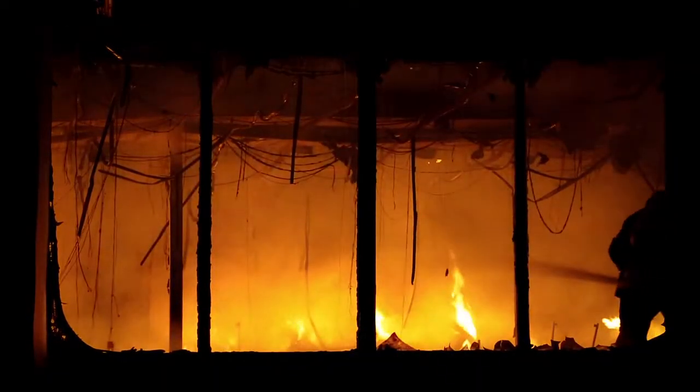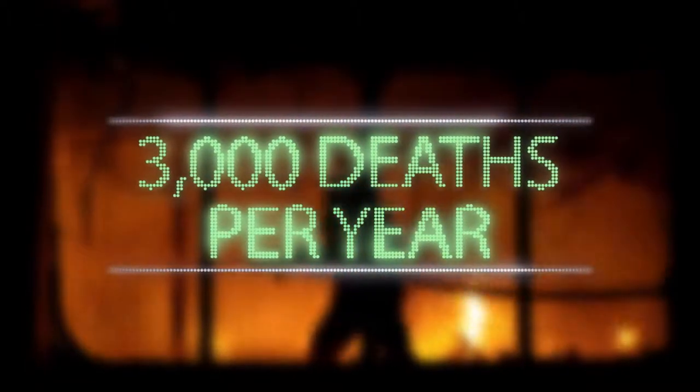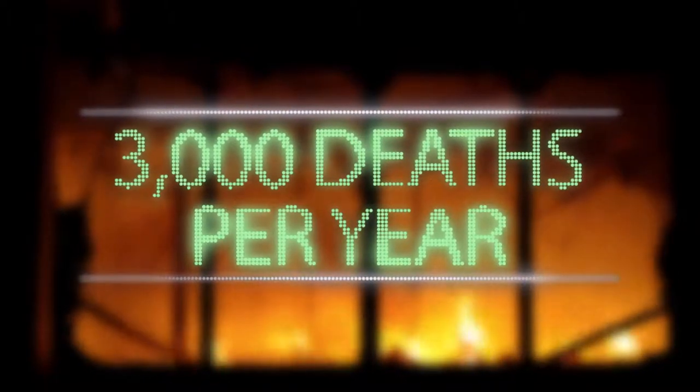According to the National Fire Protection Agency, nearly 3,000 people die every year because they're unable to get out during a fire, and even half of them had working smoke alarms in their house.